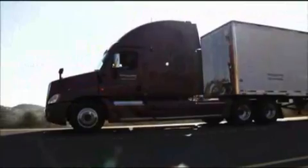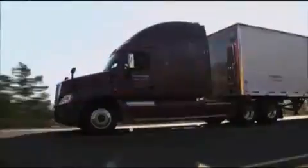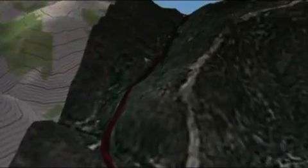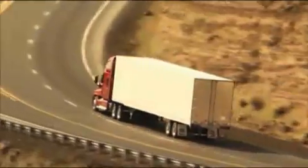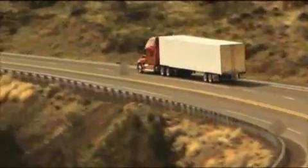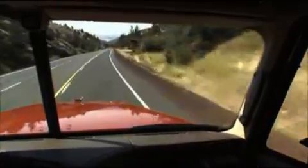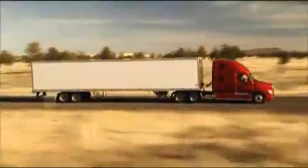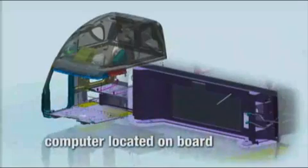Here's how it works: a computer containing digital maps of over 200,000 miles of the most widely used truck routes in the continental US is installed beneath the bunk in the sleeper area of your truck. This database contains highly precise GPS road coordinates and road grade data that allow Run Smart Predictive Cruise to optimize your fuel efficiency. In other words, your truck knows exactly what the road ahead has in store long before you can see any change in the terrain.